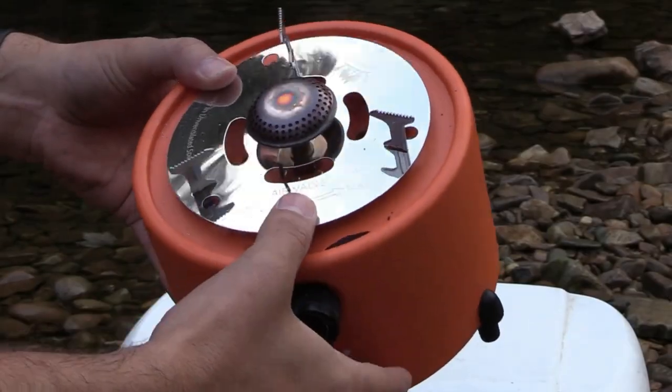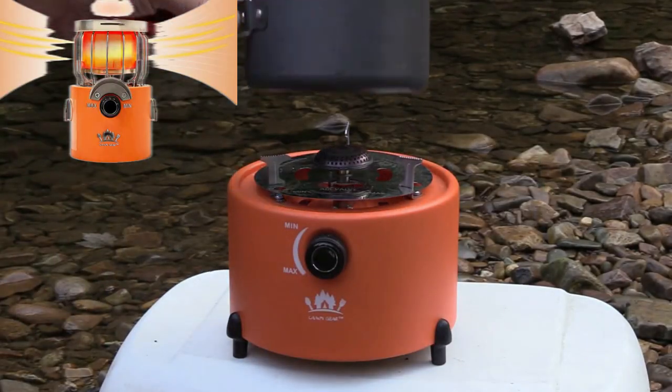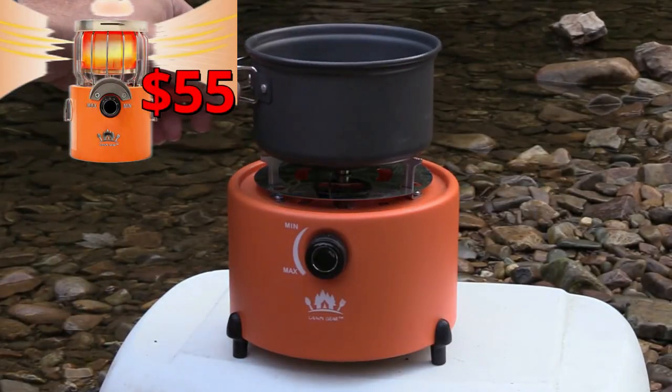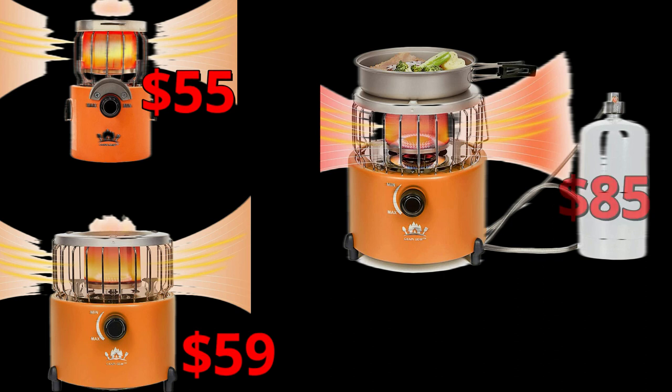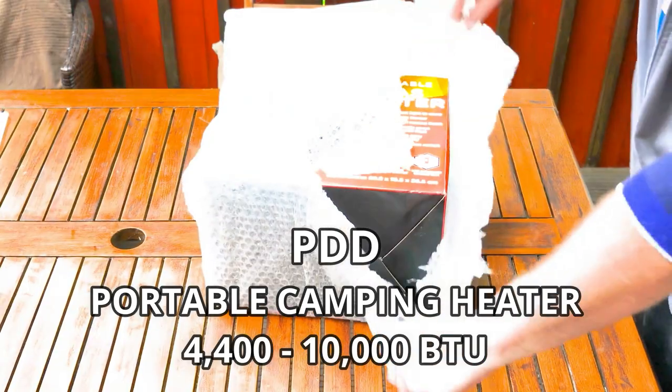You can also order the extension hose separately. There's a link in the description for every heater so you can check for yourself. For $55 you can get the Little Guy, for $59 a Chubby, and if you want the Chubby with extension hose and pan you will need to pay $85 — which is, in my opinion, a great deal for this fantastic heater.